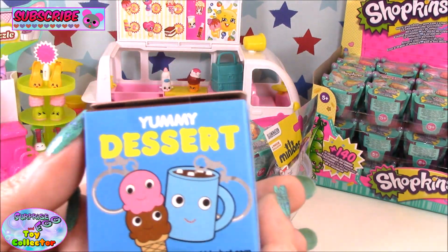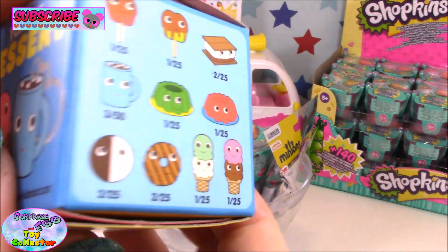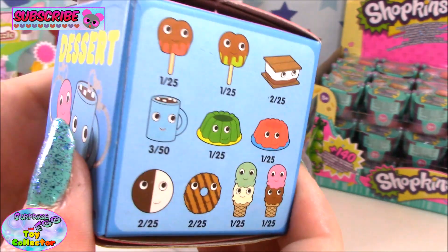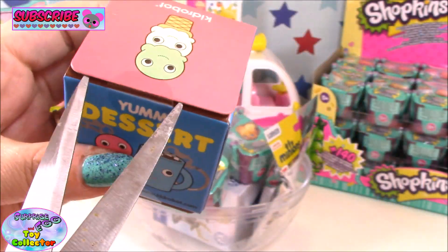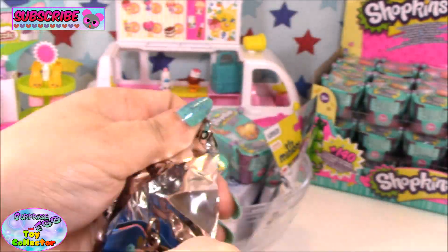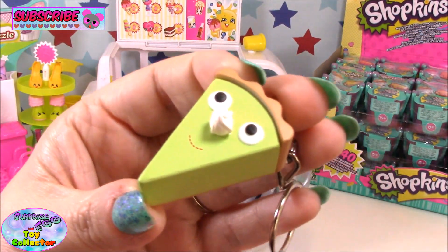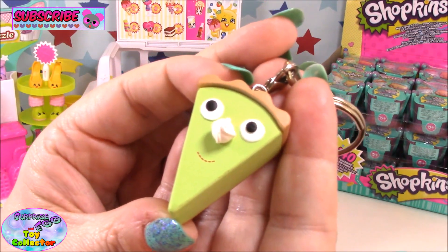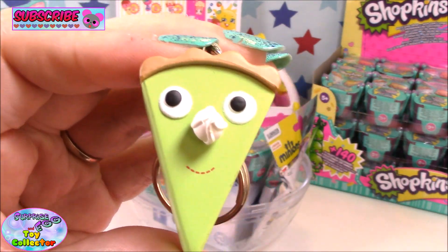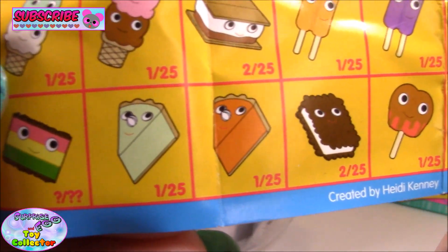Next up we have a Kidrobot yummy dessert keychain. To the side are the ones that are available, and I'm really hoping for the hot chocolate. Let's open it up and see who we get. We have some pie — this looks like some key lime pie. Yummy yummy, that is so sweet. Look at his cream nose. It comes with a checklist, and our key lime pie is a 1 in 25.